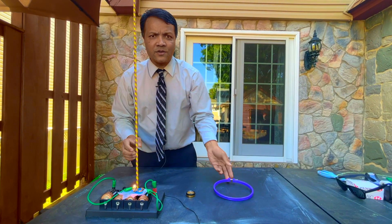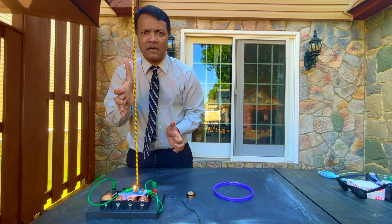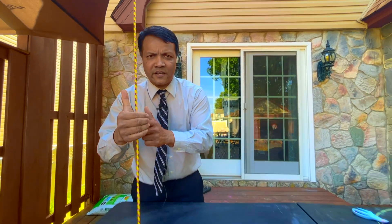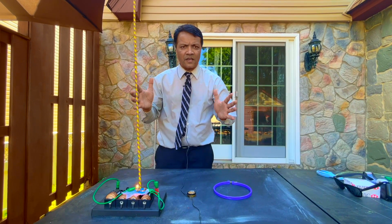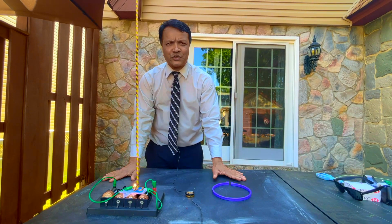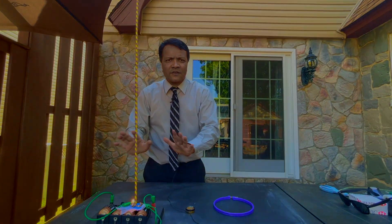He used the right-hand rule to remember this. You put your thumb in the direction of the current, curl your fingers, and that gives you the direction of the magnetic field. He was so thrilled that he started dancing, because he had changed the history of science by discovering the magnetic field.